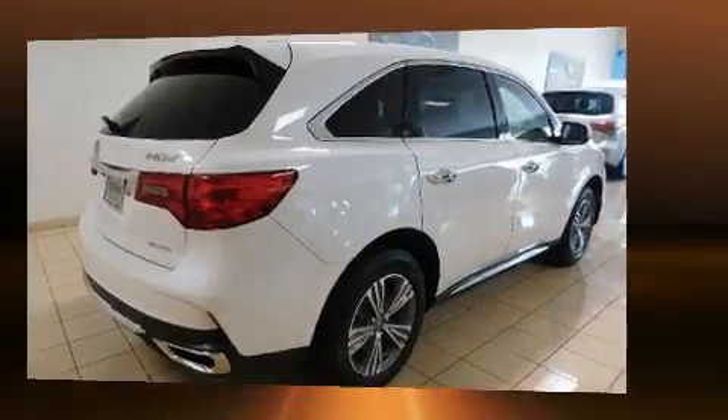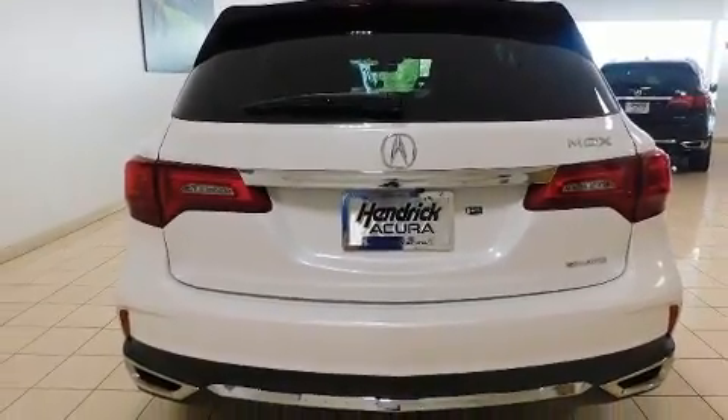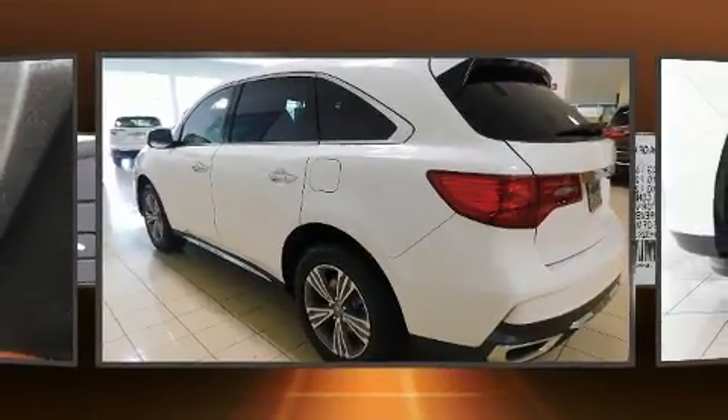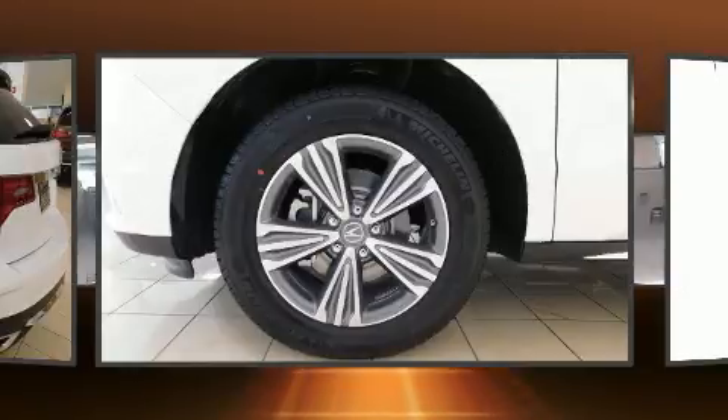Acura prioritized comfort and style by including leather upholstery, a built-in garage door transmitter, a power liftgate, and a power moonroof that opens up the cabin to the natural environment. Everything is where it ought to be, from the dashboard controls to the door locks and window controls.